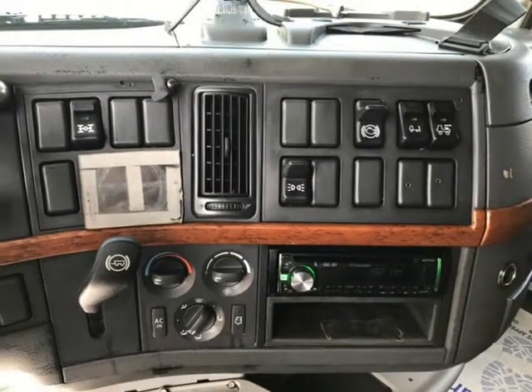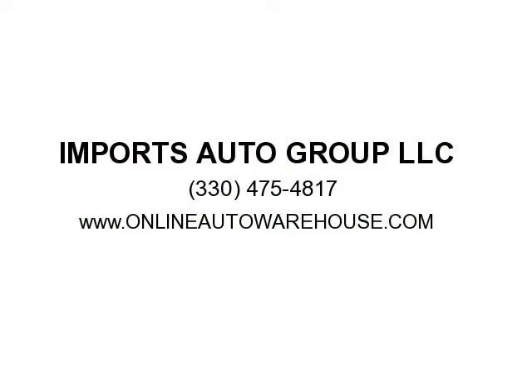Premier Edition — nothing to hide, no Photoshop pictures, Carfax available on every vehicle. Must see it — call us today at 330-475-4817.